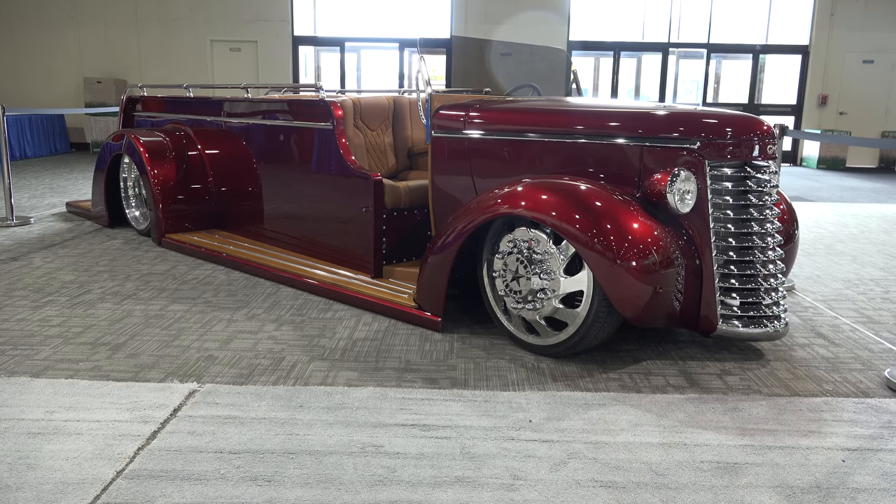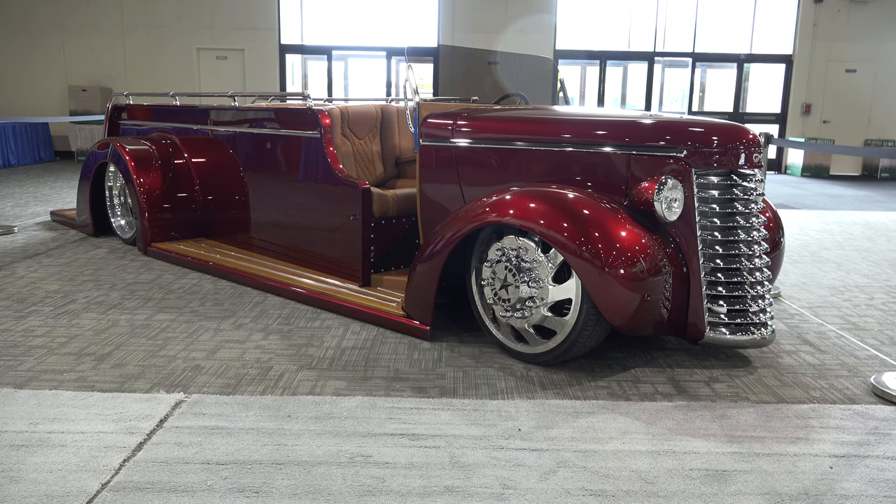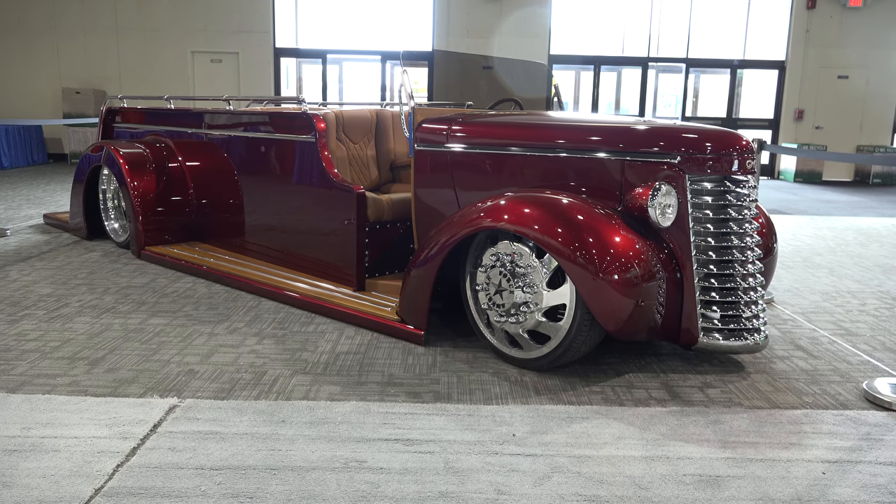So there you go — a 1939 GMC fire truck roadster, way cool hot rod from the Grand National Roadster Show 2018. Hope you all enjoyed it. Make sure you subscribe to this channel and visit ScottyDTV.com for an easy way to search the hundreds of videos I have posted — either click the link in the description or the one at the end of this video.